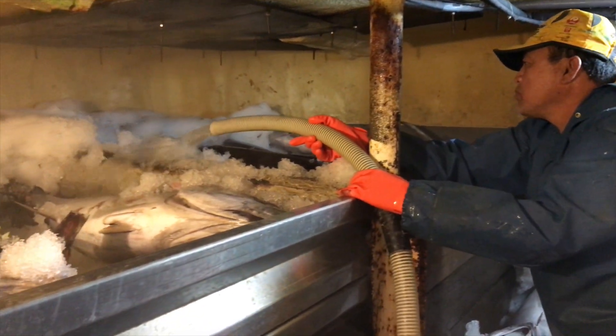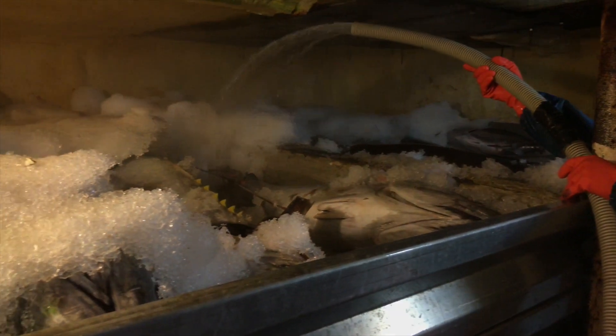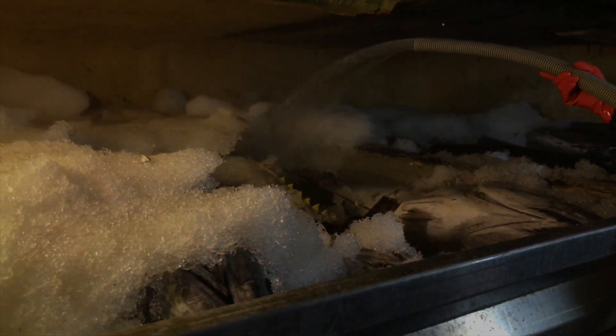Good morning, it's Caleb here with a Wednesday morning fish report. Sea Hunt has just come in. We got a load with a pretty good mix — let's check it out.